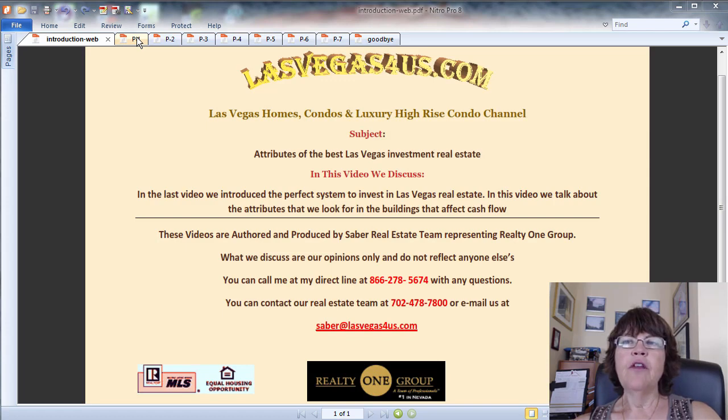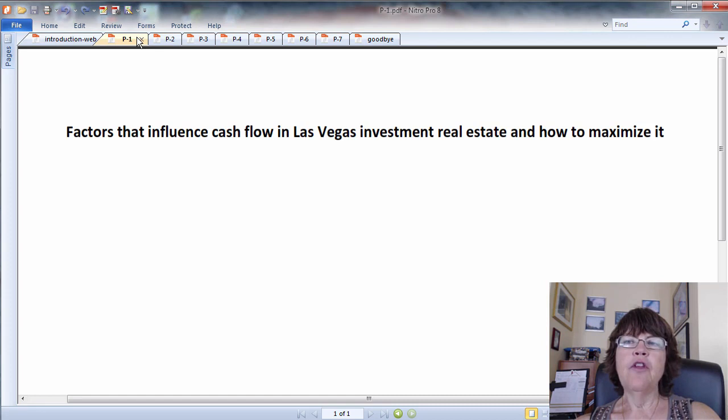Attributes of the best Las Vegas investment real estate. In this concluding video in the comprehensive guide to investing in Las Vegas real estate, we will talk about other factors that influence cash flow in Las Vegas investment real estate and how to maximize return on the money. In the video about the perfect system to pick the best investment properties, we talked about how to find the best residential Las Vegas investment real estate using a system based on the rentability factor concept. But we didn't discuss the building itself, which we will do here.